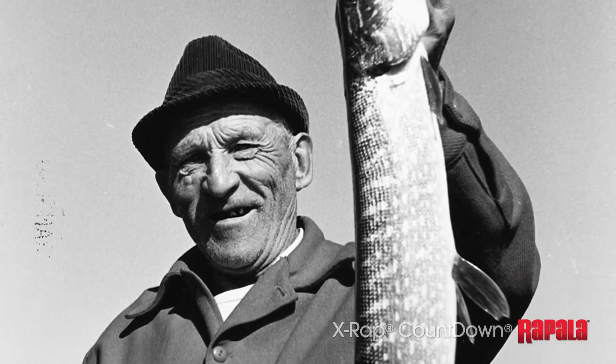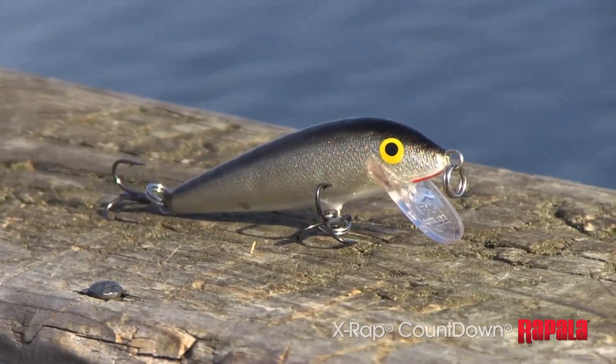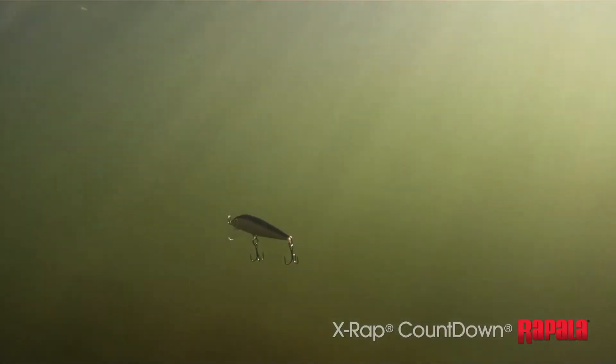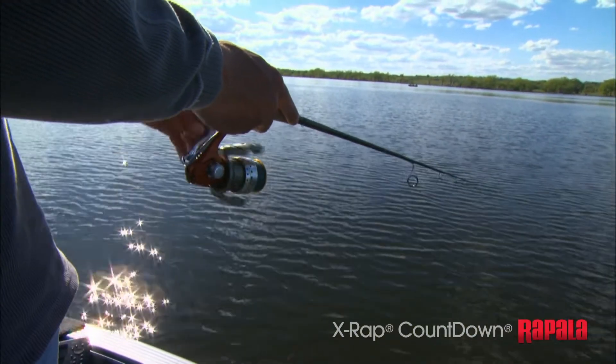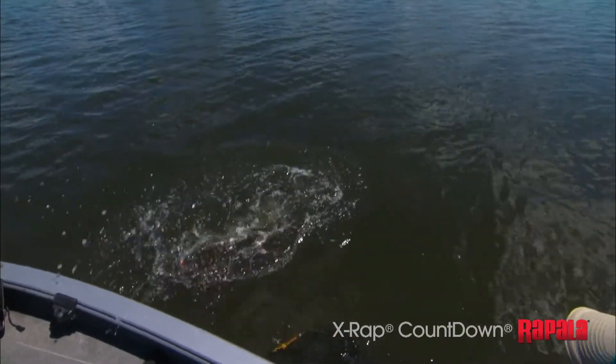Started by Lauri Rapala himself, the secret is the consistent sink rate of the countdown lure. Just cast it out and count it down — one, two, three, four. The lure sinks at one foot per second. So if the fish are suspended at six feet, count to six and start reeling. Be ready for a strike because you're sure to be right in their wheelhouse.